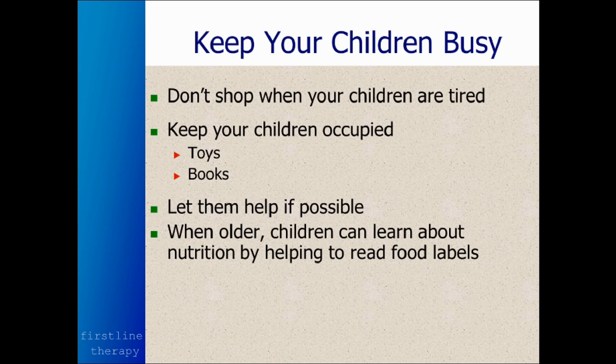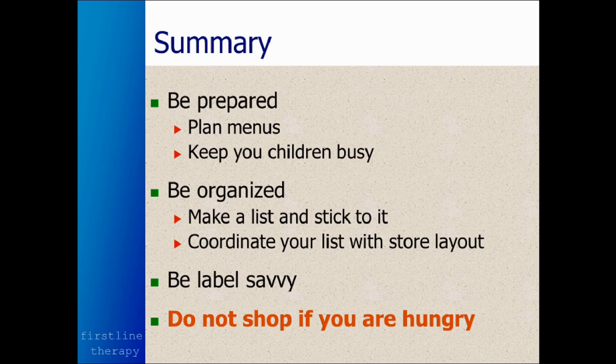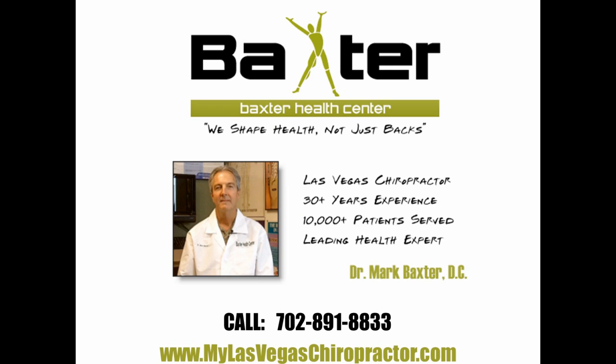So in summary, when you go to the store to shop for groceries, be prepared. Have lists of your foods, and make sure they're categorized by food groups based on your planned menus. Make sure you keep your children busy. Coordinate your list with the store layout. Pay attention to food labels — know what you're buying and what you're putting into your body. And by all means, try not to go to the store hungry. Thank you very much for joining me today. Look forward to our next webinar together. Have a wonderful day!